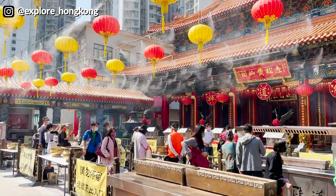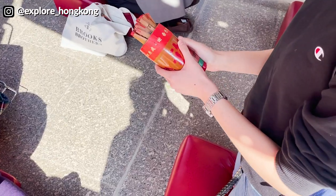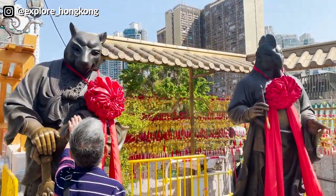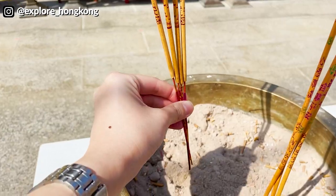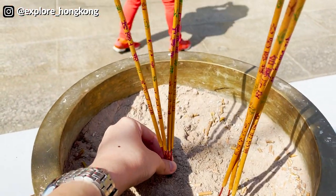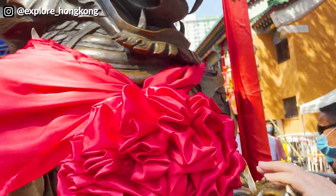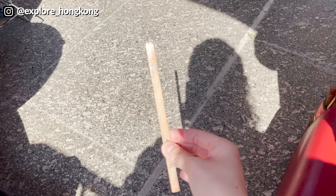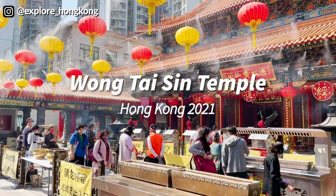This is Explore Hong Kong at one of the biggest temples in Hong Kong dedicated to the god of healing, Wong Dai Sin. Come and explore Hong Kong like a local with us. Welcome to Wong Tai Sin Temple.